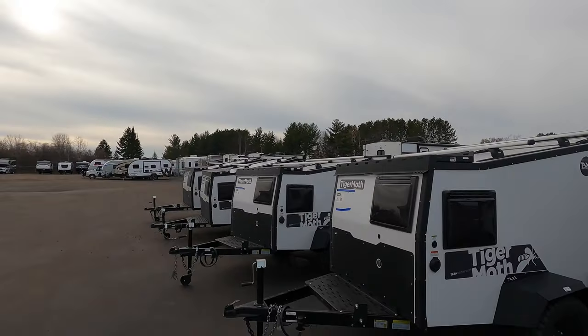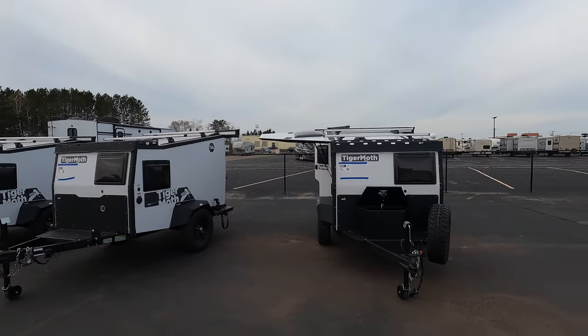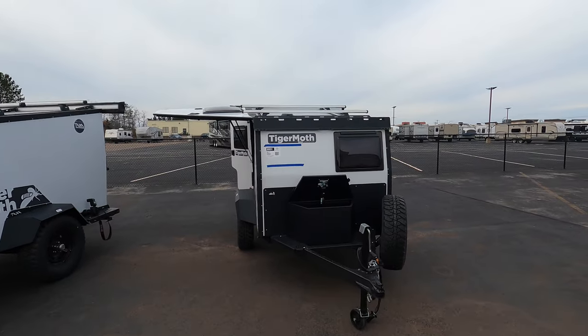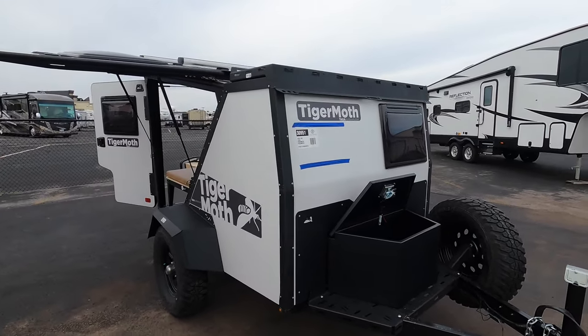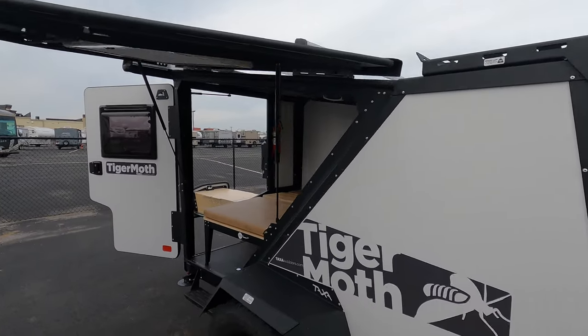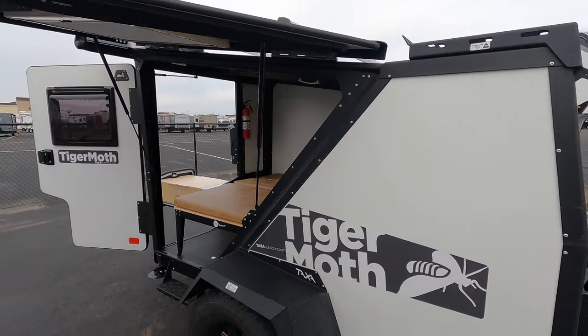We just got in a line of them — five of them in. So if you guys are looking for that perfect small camper, towed pretty much by anything — a small SUV, an Outback, Subarus — this thing is the ticket right here.